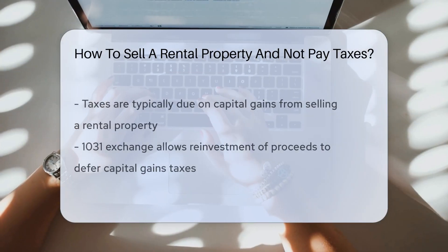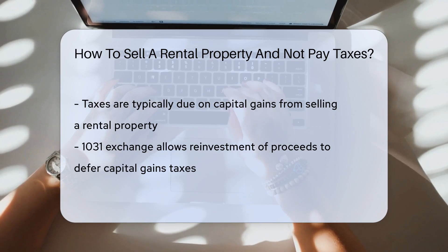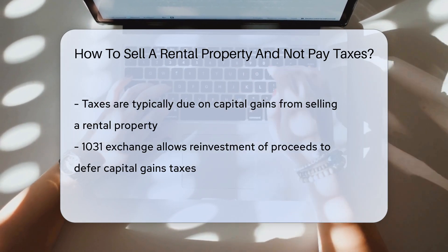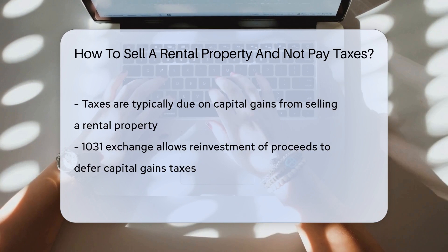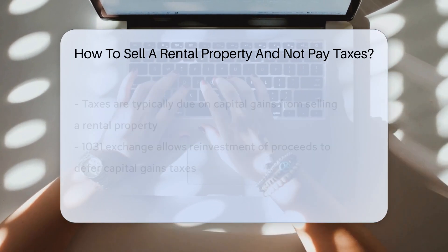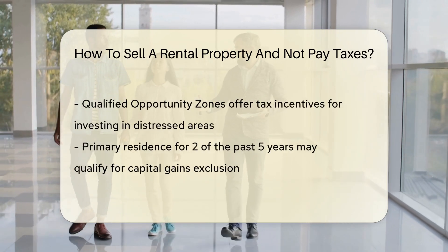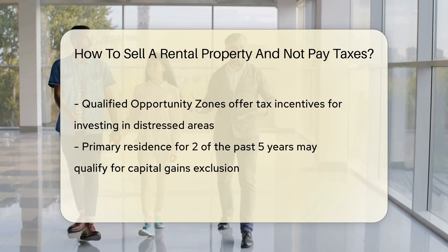When selling a rental property, taxes are typically due on any capital gains made from the sale. However, there are strategies to potentially reduce or defer these taxes legally. One option is a 1031 exchange, allowing you to reinvest the proceeds from the sale into a similar property and defer paying capital gains taxes.